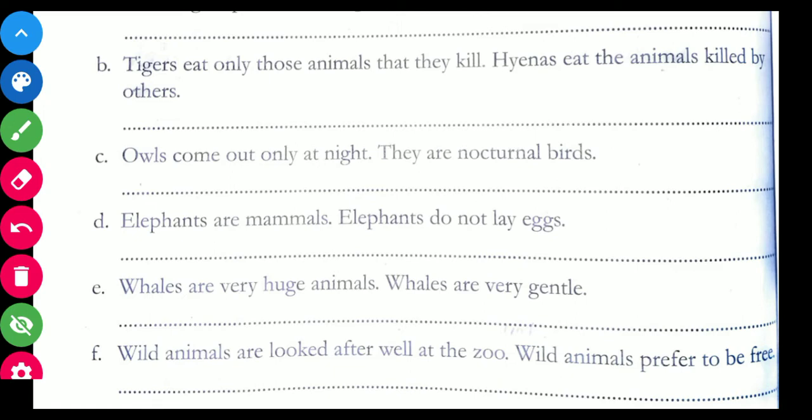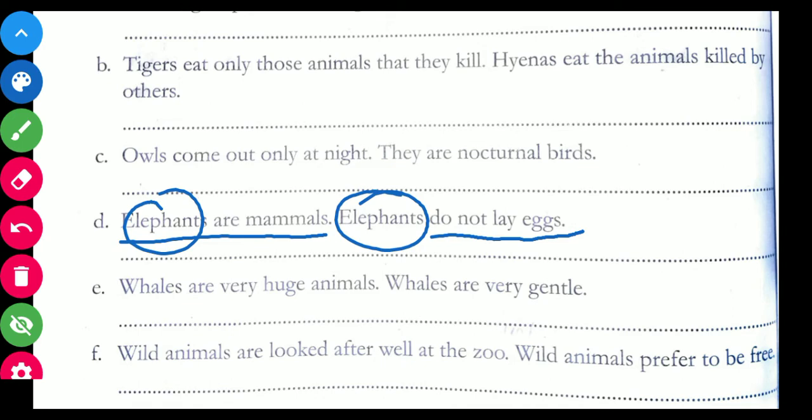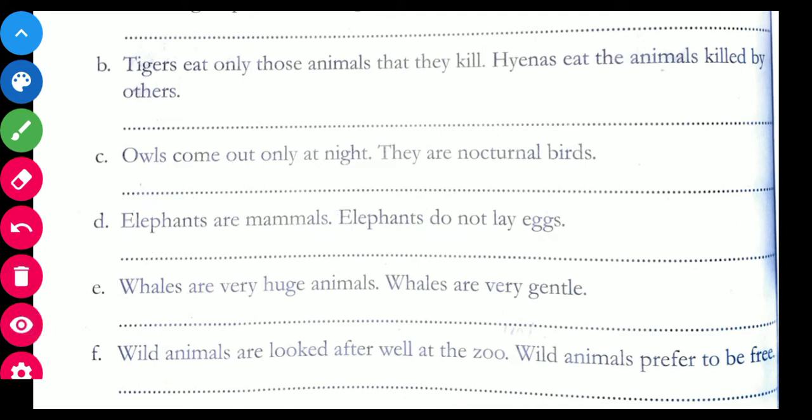Come to D: Elephants are mammals. Elephants do not lay eggs. How can you join these two sentences? You write: Elephants are mammals, so they do not lay eggs. We don't need to repeat 'elephants' — we can use 'they'. So the answer is: Elephants are mammals, so they do not lay eggs.